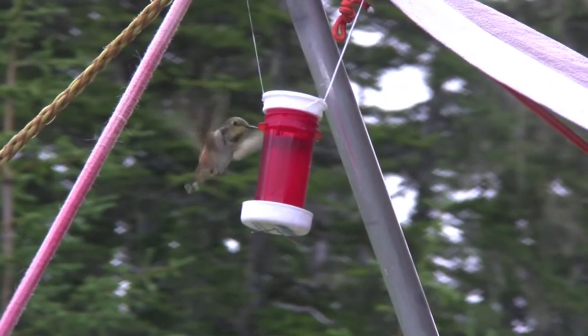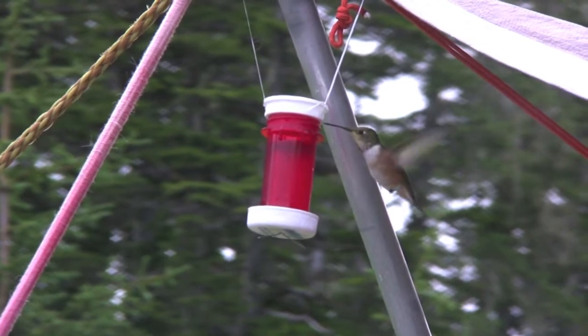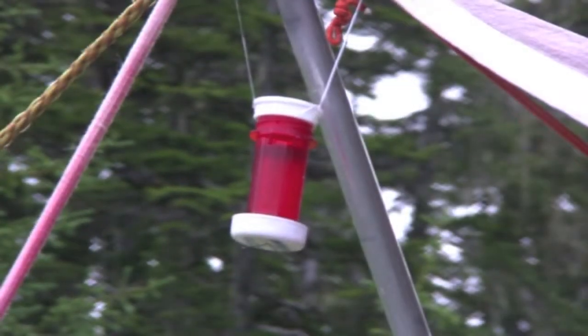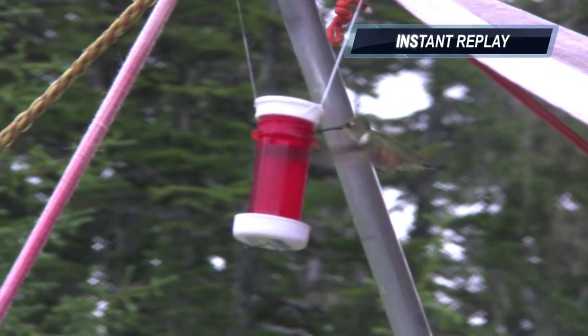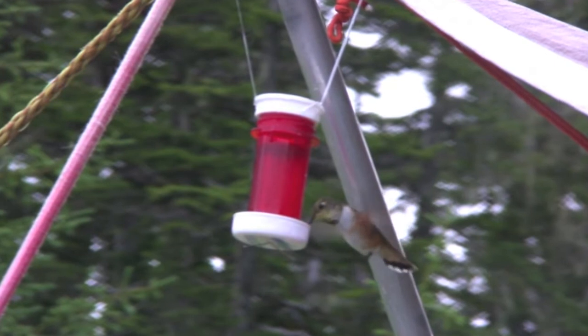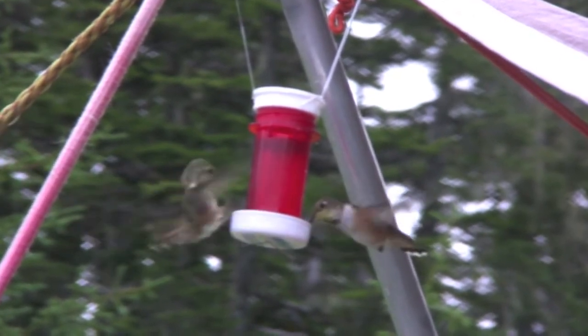Hummingbirds, as I'm sure you know, are amazing and extraordinary creatures. They're incredibly small, but despite their size, have you ever paid close attention to those that you've seen? In this short documentary, you will learn a little more about a certain type of hummingbird, the Rufous Hummingbird, which is more amazing than you may think.